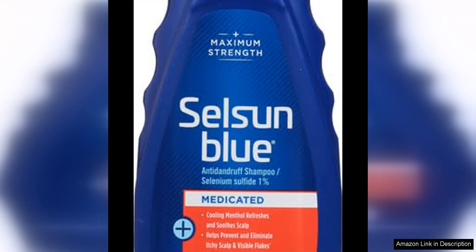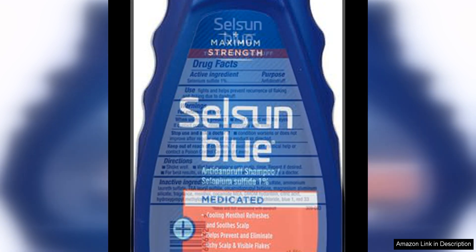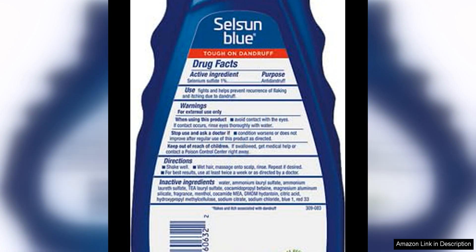One of the standout features of this shampoo is its maximum strength formula. It contains 1% selenium sulfide, a powerful antifungal agent that effectively tackles the root cause of dandruff by combating the overgrowth of Malassezia fungus on the scalp. This potent ingredient sets Selsun Blue apart from other anti-dandruff shampoos on the market, making it a top choice for those dealing with severe dandruff issues.